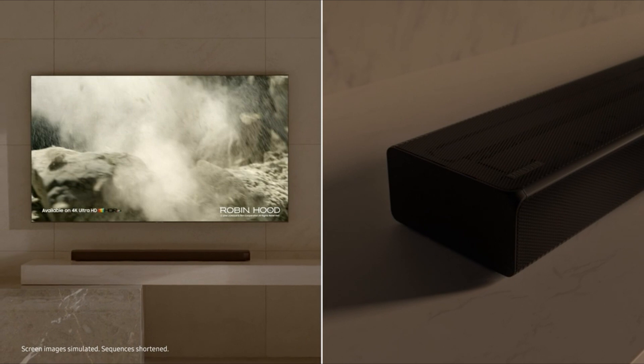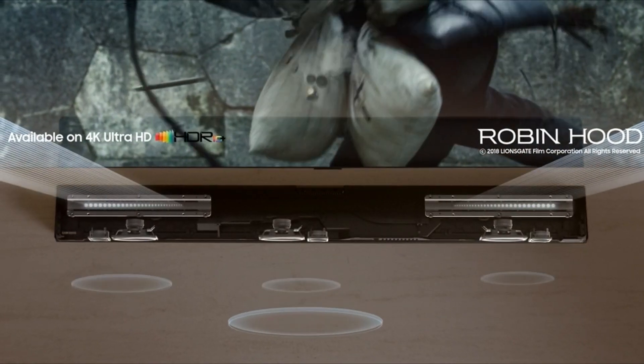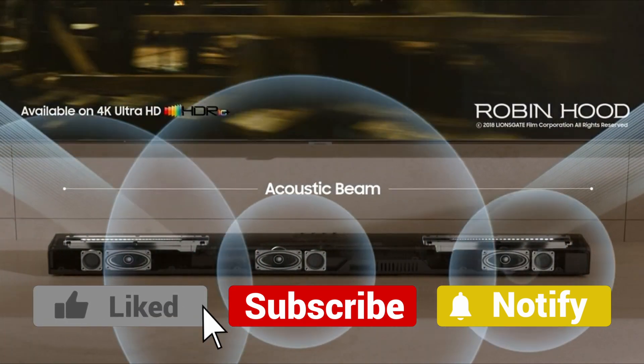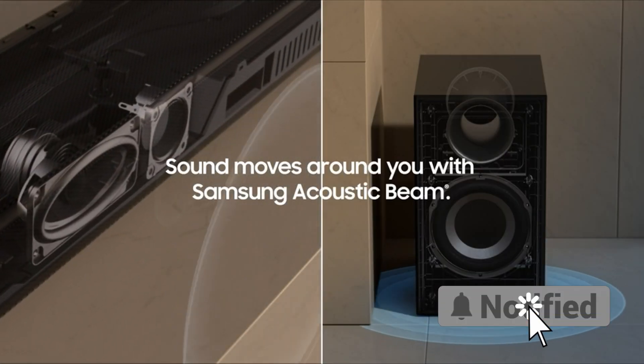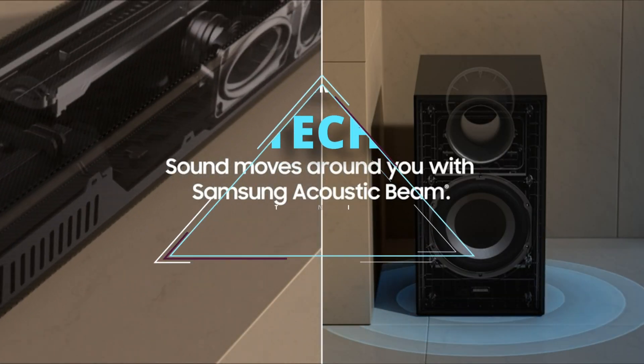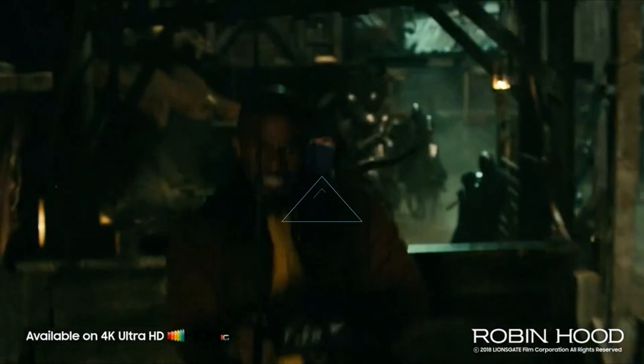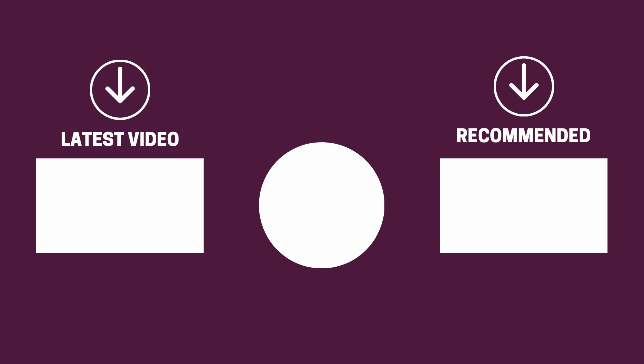And there you have it folks — the five soundbars that got us excited this year. If this video helped you in any way, let us know by giving it a like, and if you're new here, hit the subscribe button. If you'd like to see more reviews from our team here at Gear Music Tech, here are a couple we think you'll enjoy. We look forward to seeing you back here on Gear Music Tech soon. Bye for now.